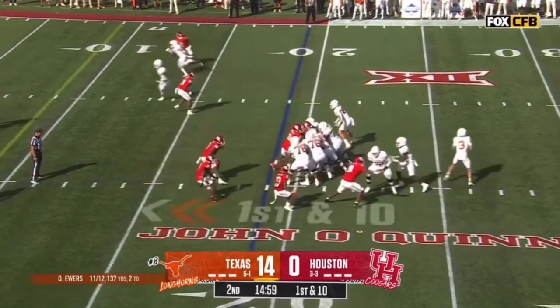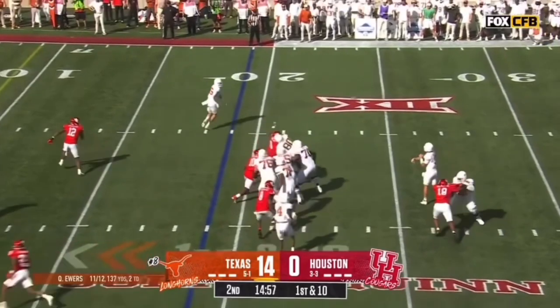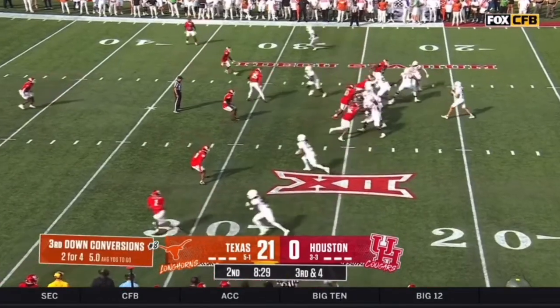They put on a clinic in that first quarter — 11 of 12, 137 yards. That's no light matter.